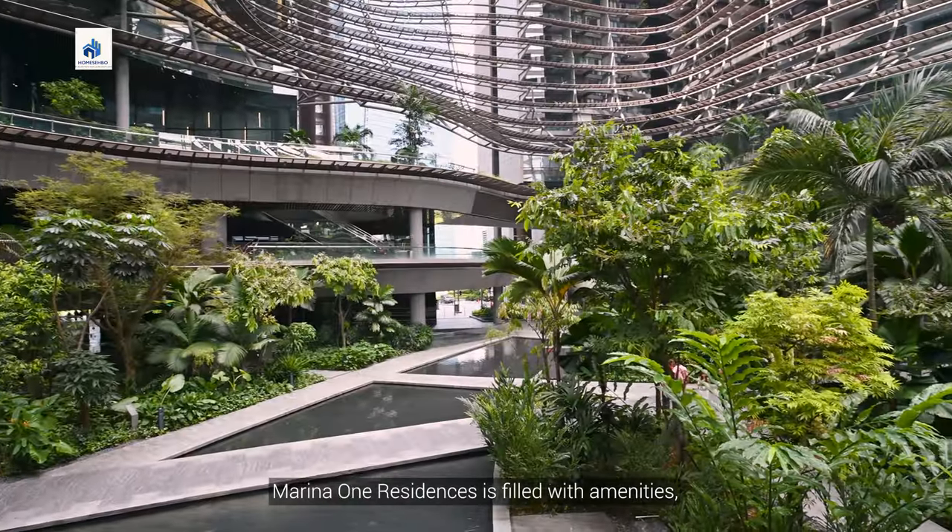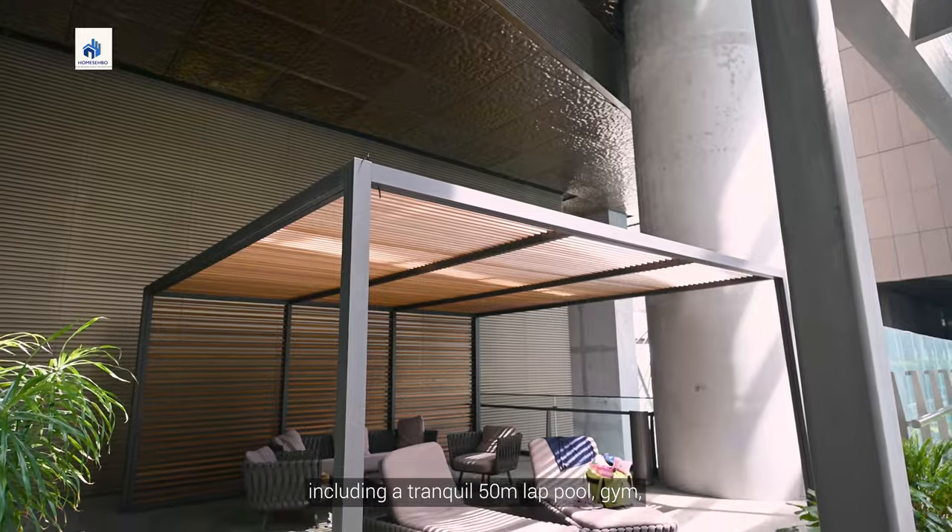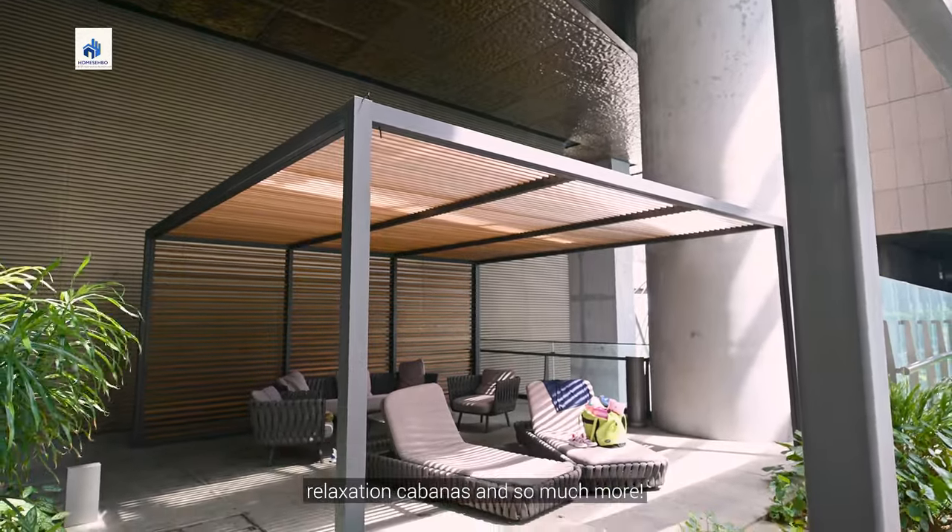Marina One Residences is filled with amenities, including a tranquil 50-metre lap pool, gym, relaxation cabanas and so much more.